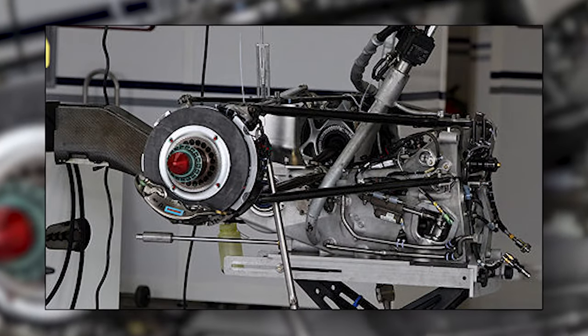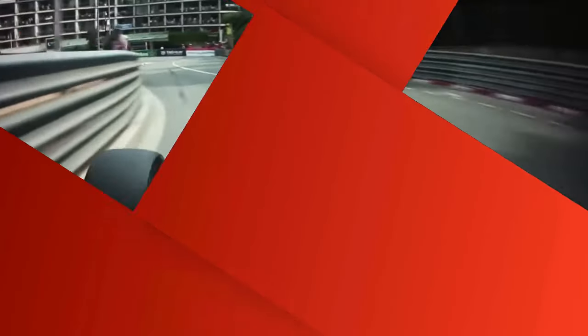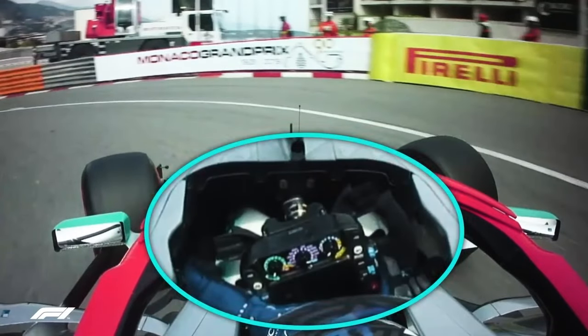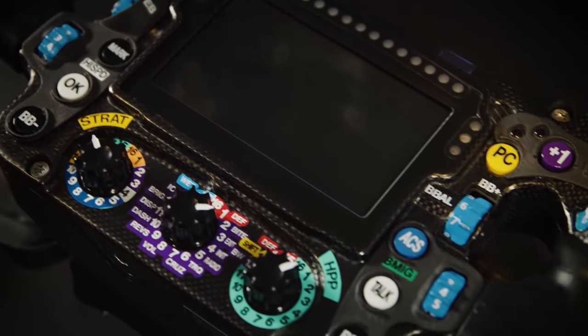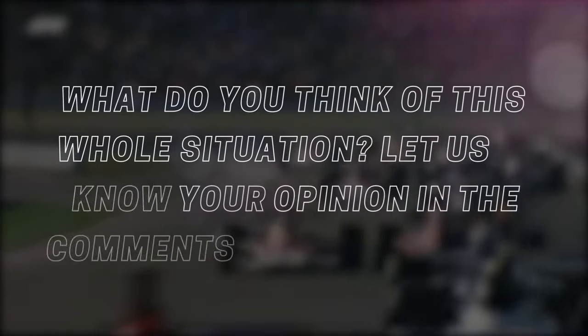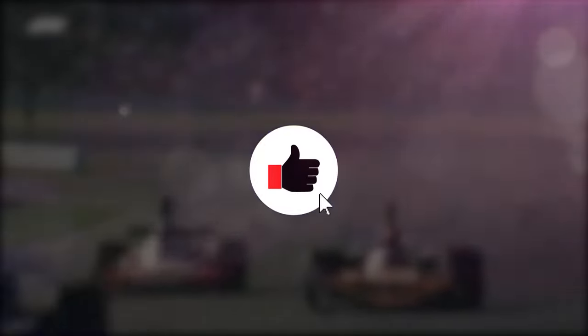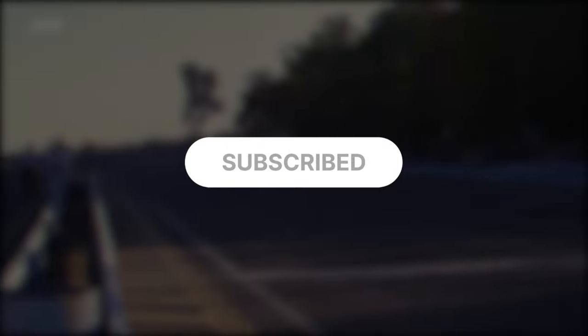F1 gearboxes are semi-automatic, and a driver changes gears using the paddles on the steering wheel. F1 drivers may make more than 3,000 gear changes per race, and they do this by pulling on either of the paddles before the onboard computer takes care of the actual gear changes. Let us know your opinion in the comments, and while you are down there, leave a like and subscribe to our channel, and we will see you in the next video.